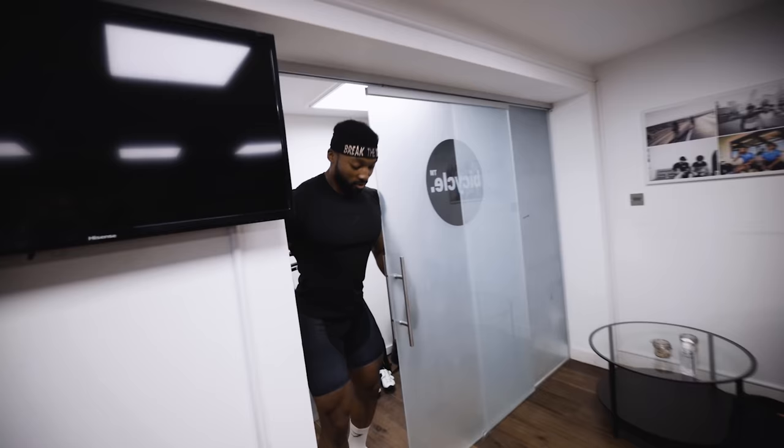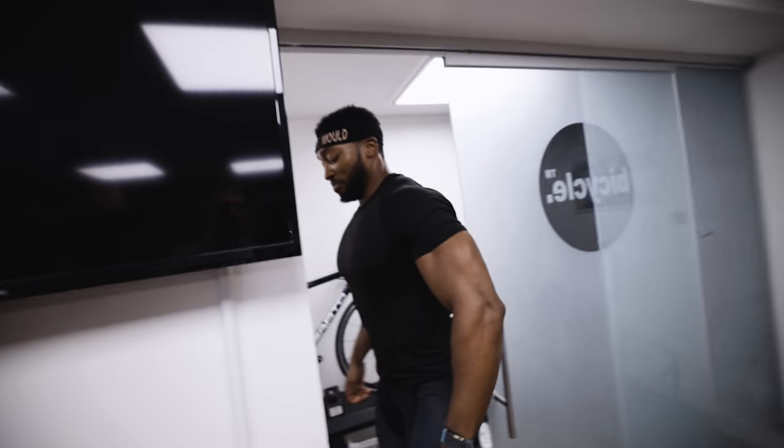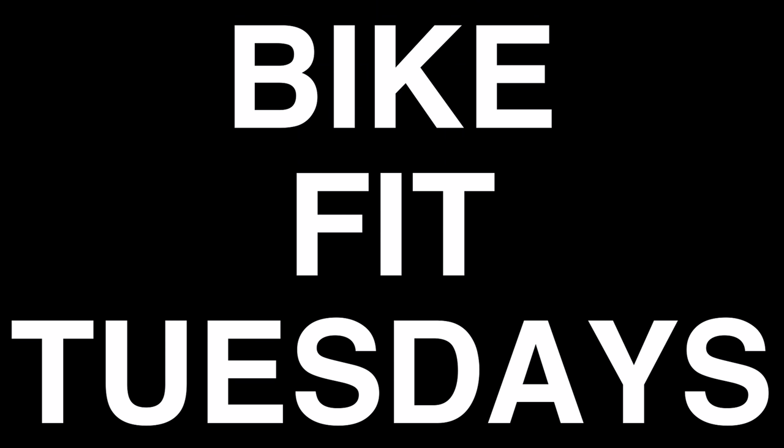Welcome to a brand new episode of Bike Fit Tuesdays. Today's episode: five tips for bigger riders. We need a big rider for this one — please everybody welcome back Obi Vincent to the vlog. Today we're going to be using him because we're doing five bike tips for big riders.